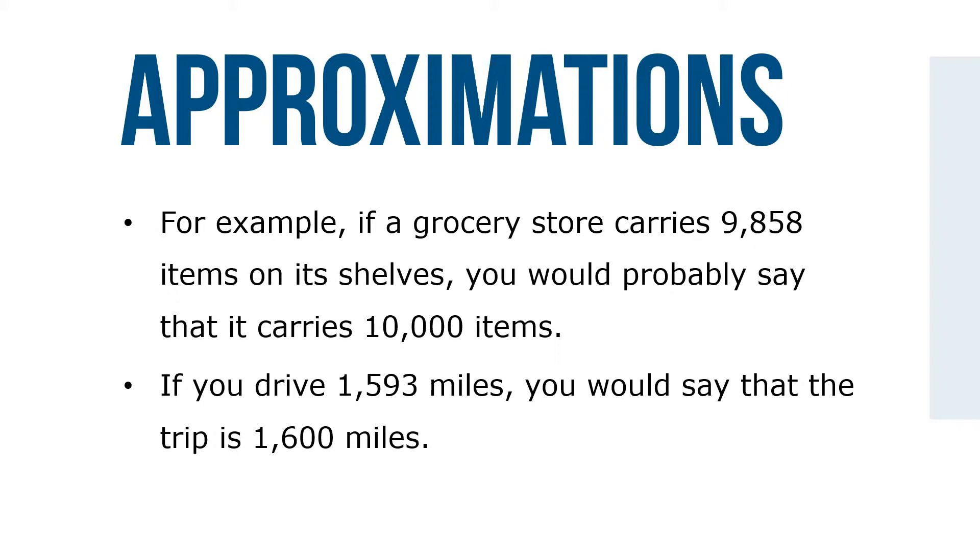If you drive 1,593 miles, you'd say that trip is 1,600 miles. Another rounding application in business involves money.